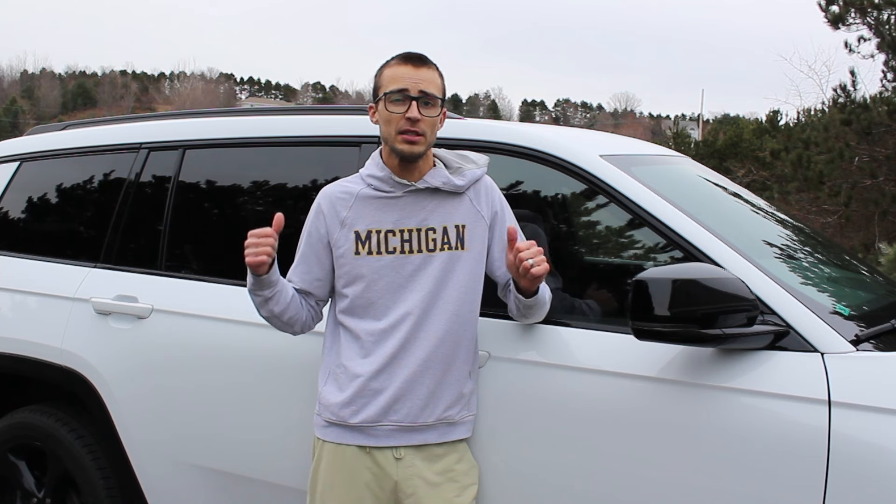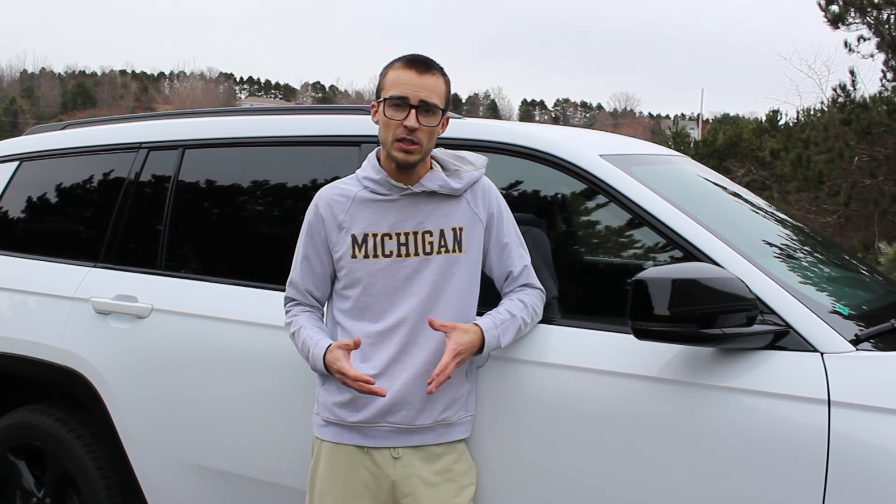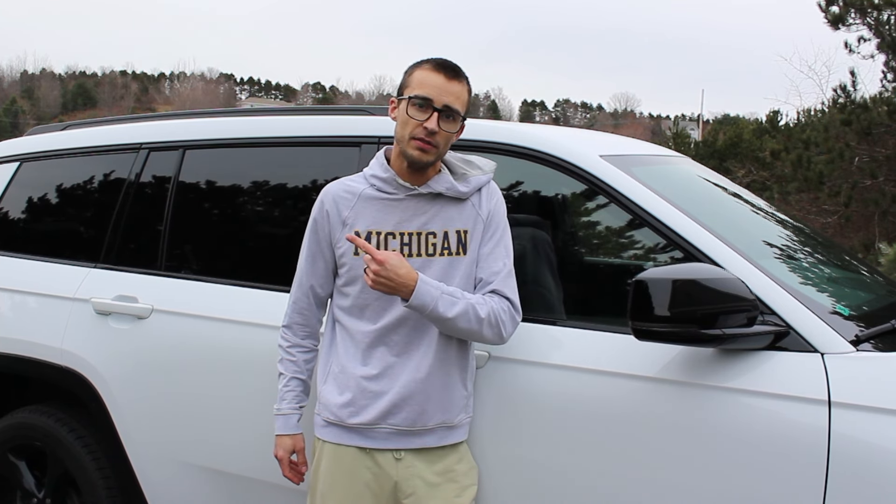I'm really interested in how the next 50 or 100,000 miles go with this vehicle, and I will be doing a 100,000 mile update once we get there in a couple of years. Subscribe if you'd like to check out and see what I do with this vehicle in the future.